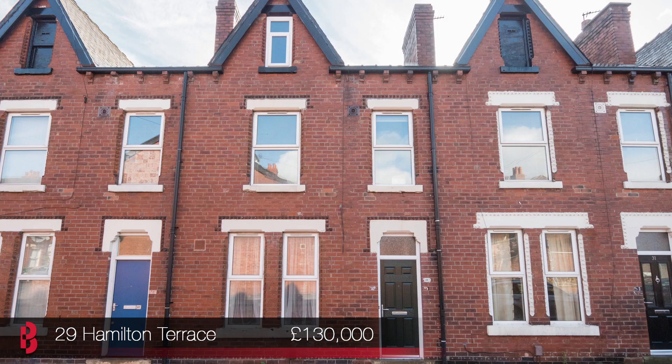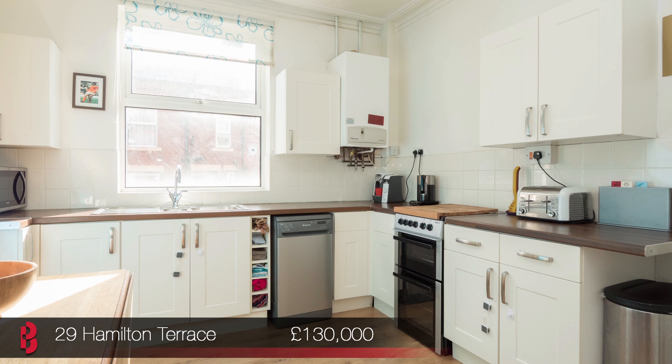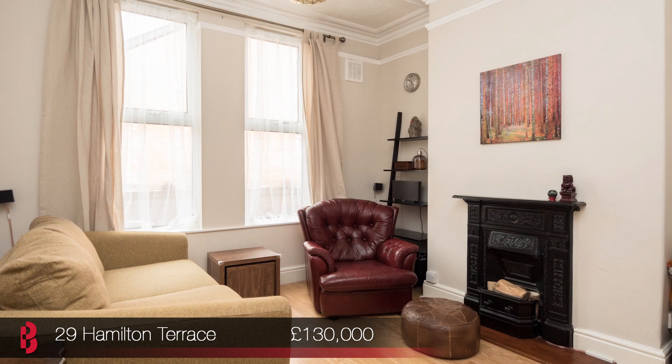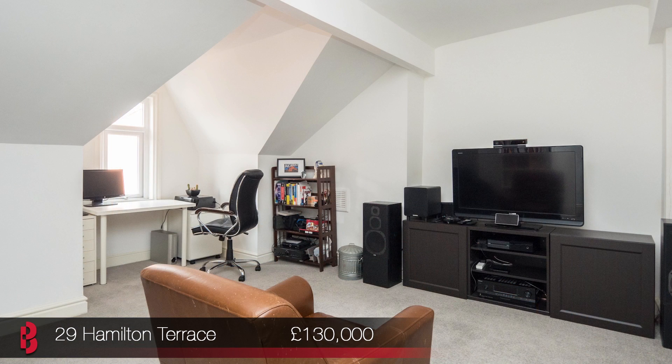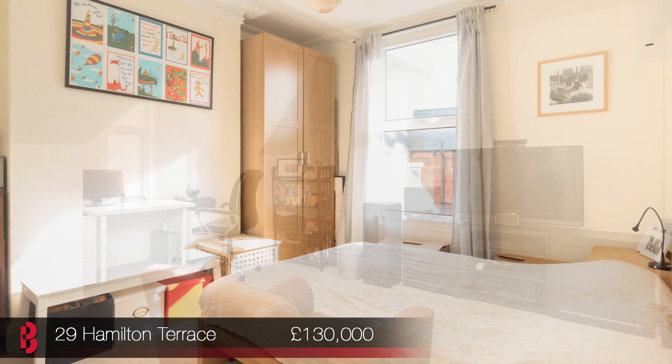I'm speaking to you from this excellent modern kitchen of number 29 Hambledon Terrace. This property offers fantastic space and value for money at just £130,000. It's a 3 bedroom terrace house with an additional occasional loft room and some great original character features, giving this well presented property very spacious and versatile accommodation.